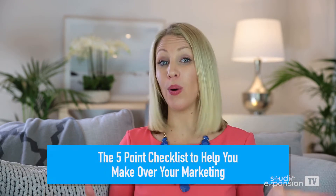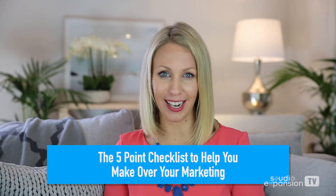Hello, it is Chantelle here and you are watching Studio Expansion TV — connecting, educating and empowering studio owners to redefine their businesses. In today's episode I'm going to share with you a five-point checklist to help you make over your marketing.